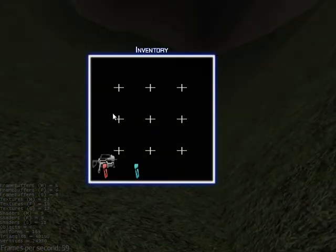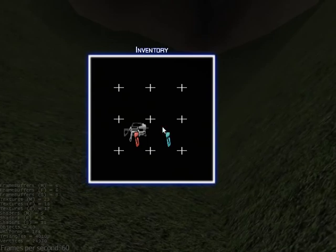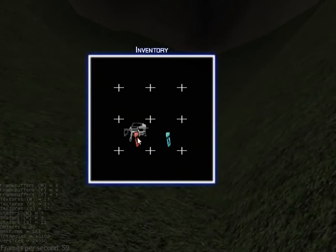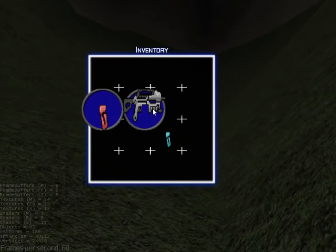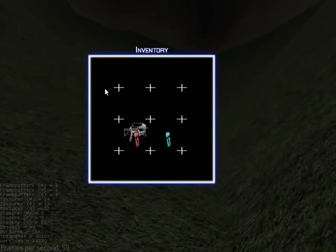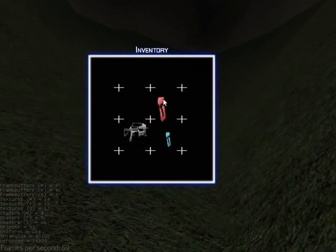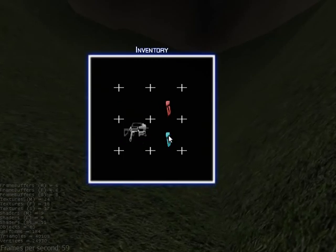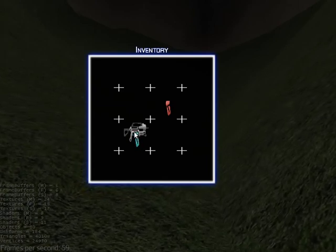I've been working on the inventory interface and item fundamentals. Here I am using some images from 3079 as placeholders. Items can be split to show their procedurally generated parts, and if you were at a workbench, you could pull parts out and rearrange them to combine new items. There are a lot of neat things that can be done with items based on parts.